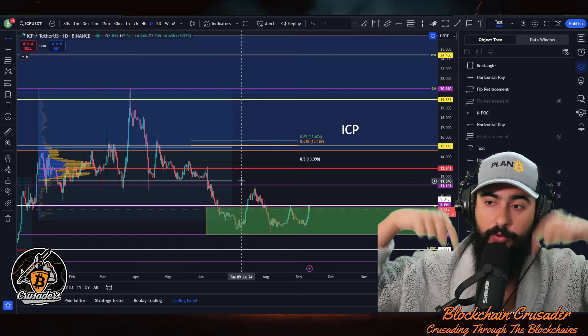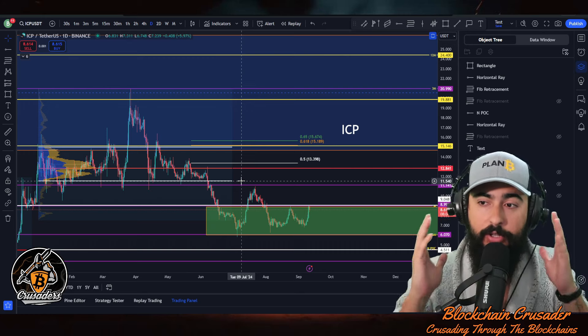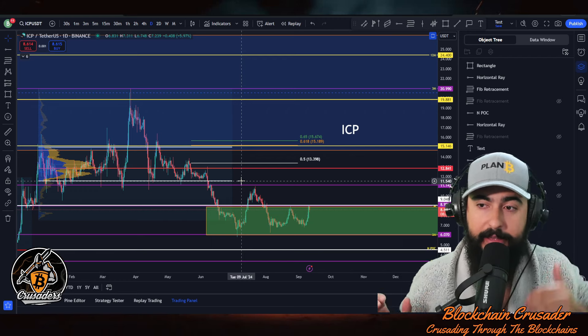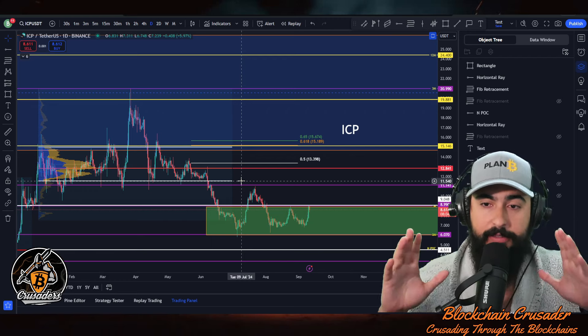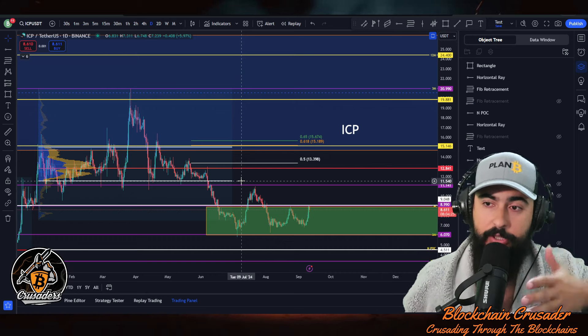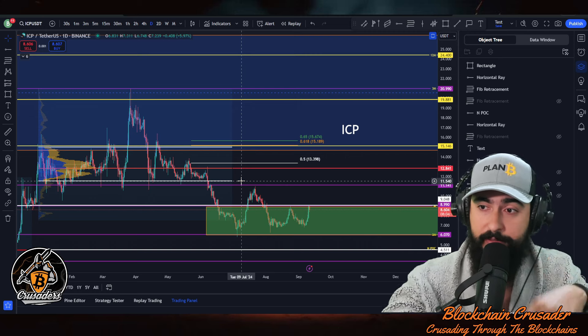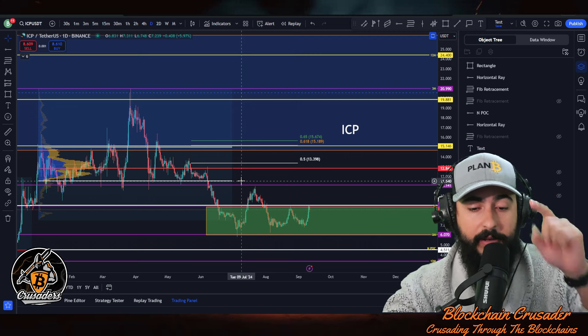That's what I've got for ICP and the macro critical levels. Let me know down below what other altcoins you want me to cover. I'm going to be launching my own trading group — if you want daily setups, there's a link down below in the description. Hit that link and join. As always, it's only for educational purposes — until next time, see ya.